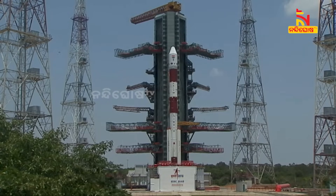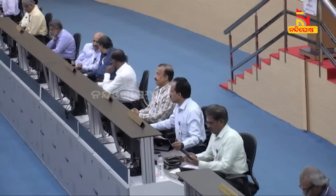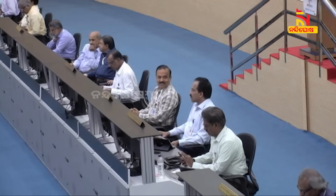Aditya L1 is India's first space-based solar observatory mission. The spacecraft will be established in a halo orbit around the L1 Lagrange point, which is approximately 1.5 lakh kilometers away from Earth. From this vantage point, it can observe the Sun continuously without any occultation. It will study the sun's photosphere, chromosphere, and corona, as well as electromagnetic and particle fields.